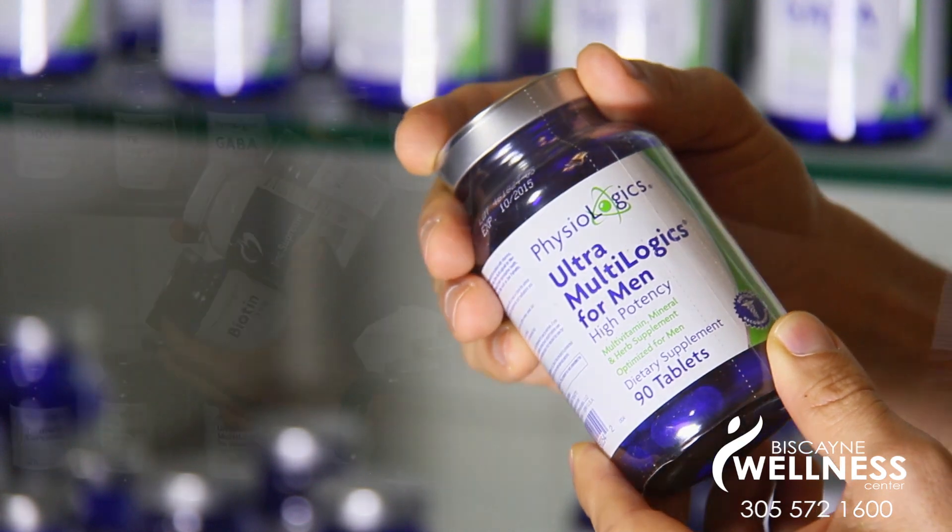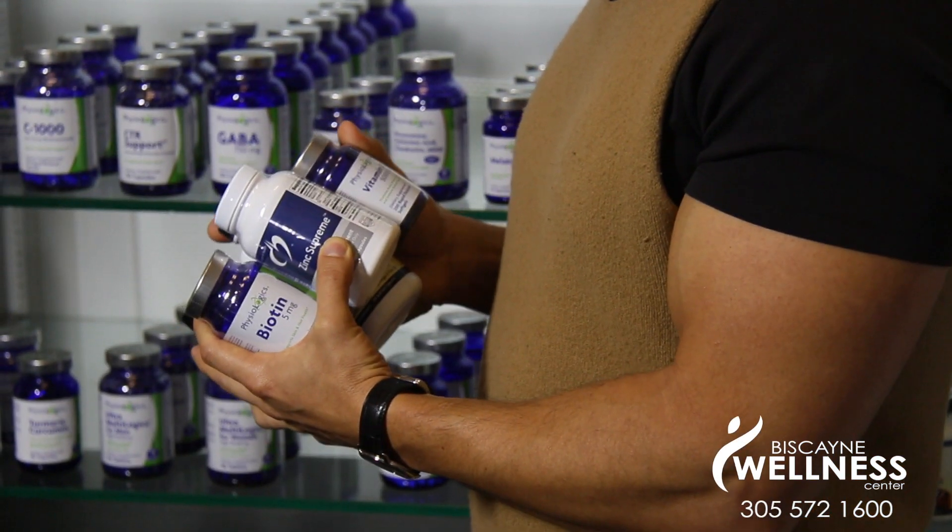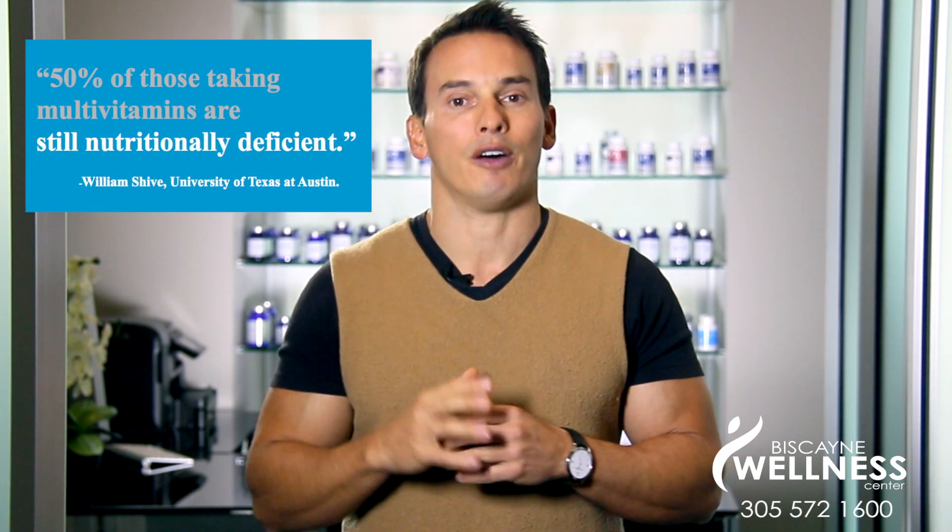So what can we do about it? Do we all go to the store and buy a multivitamin or a bunch of different vitamins and take them daily? A University of Texas study found that 50% of those taking multivitamins are still nutritionally deficient. Let's face it, it's impossible to know what our bodies need unless we test for it.